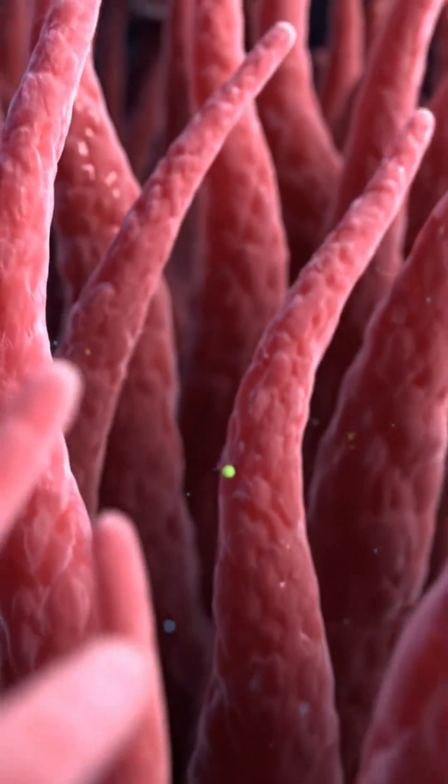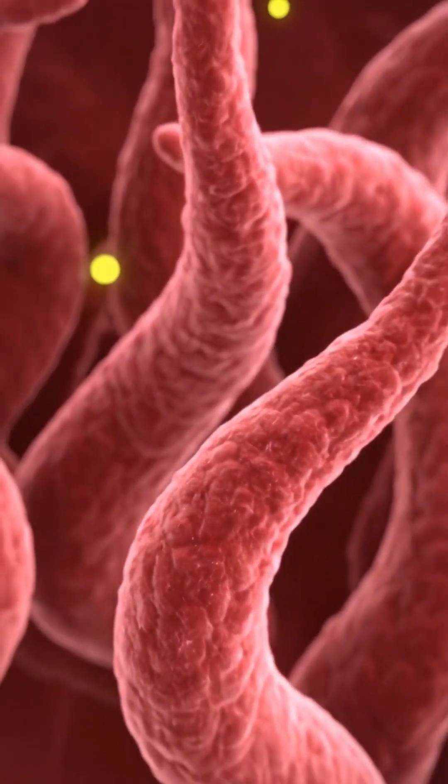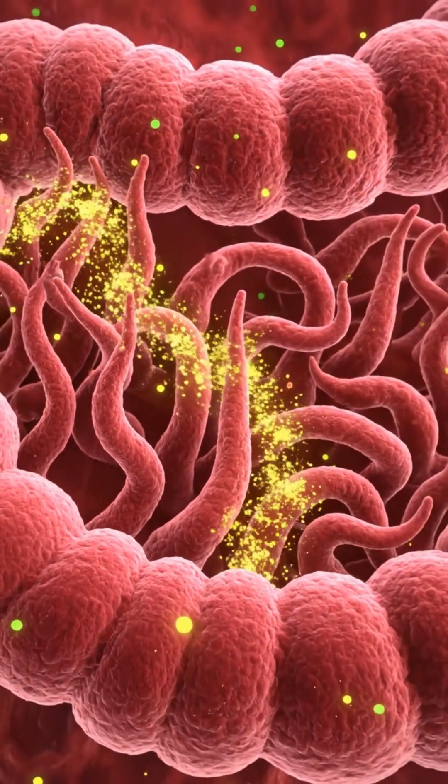The villi act like sponges. They grab nutrients, vitamins, minerals, proteins, and carbohydrates, and pass them directly into your bloodstream. By the time the food reaches the end of this tube, your body has taken everything it needs to keep you alive.